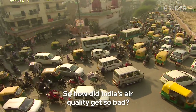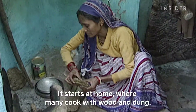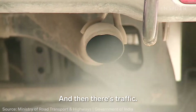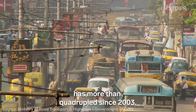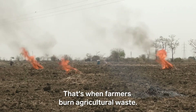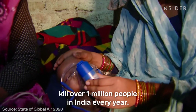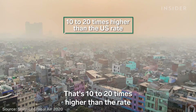So how did India's air quality get so bad? It starts at home, where many cook with wood and dung. Both create a lot of smoke. And then there's traffic — the number of vehicles on the road has more than quadrupled since 2003. Pollution is worst at the onset of winter, when farmers burn agricultural waste. Diseases triggered by air pollution kill over 1 million people in India every year — 10 to 20 times higher than the rate in the United States.